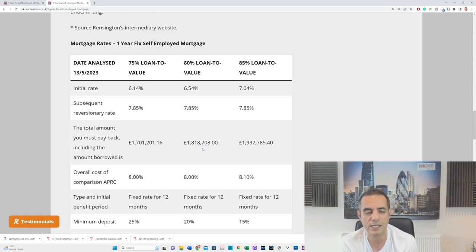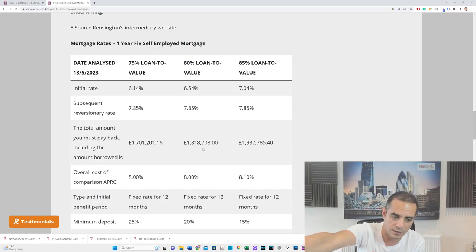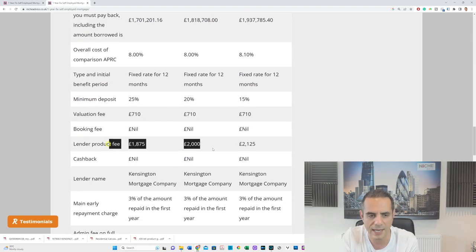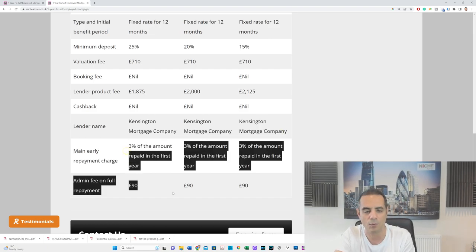I've also run through the rates in the article. They're not pretty: at 75% loan-to-value it's 6.14%; at 80% loan-to-value it's 6.54%; and at 85% it's 7.04%. You need to put this in context — you won't be on these rates long term. The plan is this is a short-term stepping stone for a business that's doing well, whether it's had hard times or been recently incorporated. All fees, deposit requirements, valuation fees, lender fees, and cashback details are clearly listed.